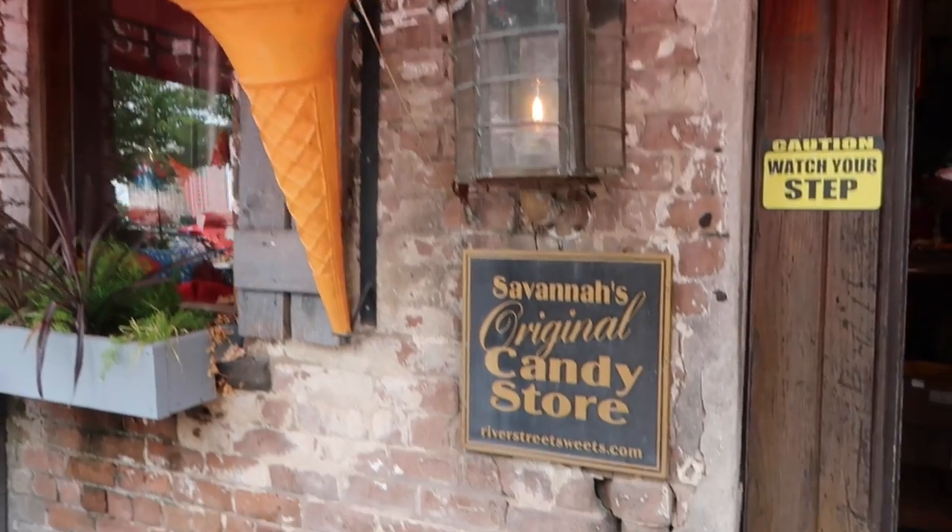Lots of shops and candy. Yeah, a lot of candy shops. I'm happy. It's fun.